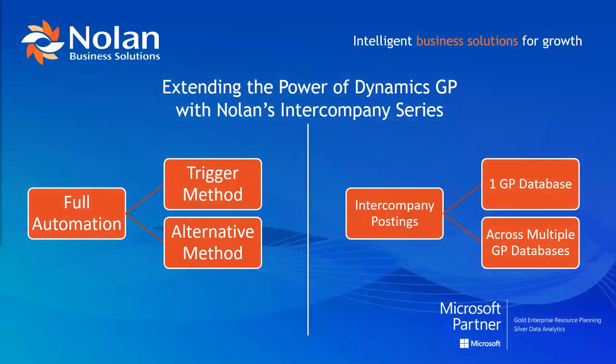Nolan's Intercompany Postings provides full automation of the intercompany posting process. The original transaction is posted at the source company's GL, and the product initiates posting of transactions all the way through to the designated companies. For setup, you have two options: the trigger method — full automation with predefined account relationships, eliminating the need for you to do anything — or the alternative method, which provides flexibility in choosing the designation GL accounts at the time of posting. Supports postings within one GP company or across multiple GP company databases.